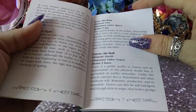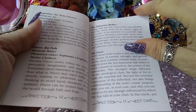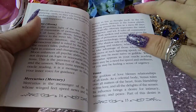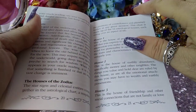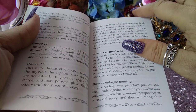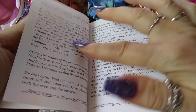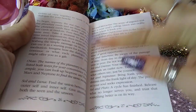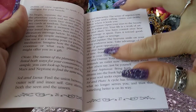It doesn't have the description of each card in here, but what I also like is it has the aspects and the houses. And here we have the Sun and the Moon — Sol and Luna — and Mercurius.